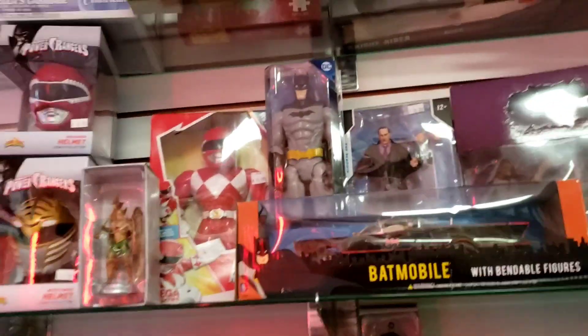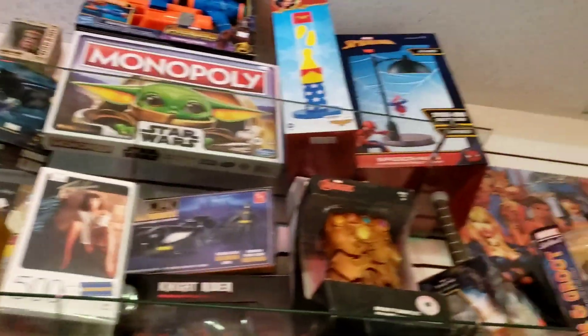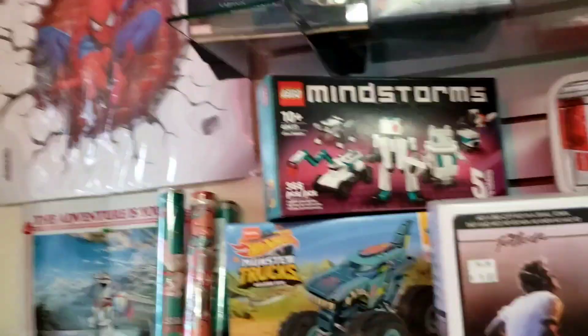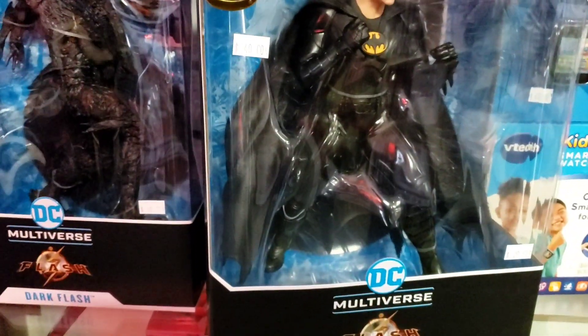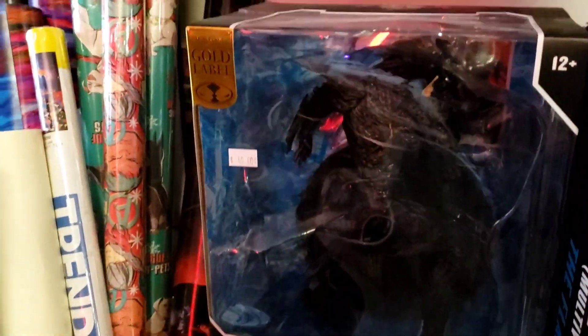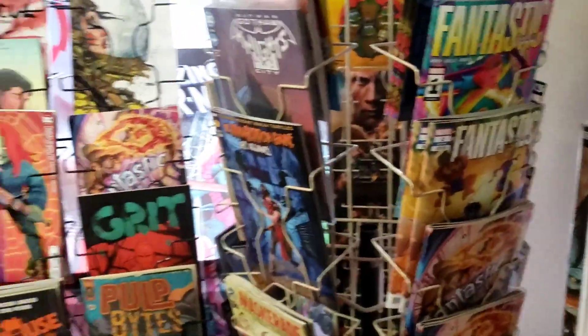I do have a few Batmobiles but they're really buried in storage and I have to go through my storage unit and sort some things out. I'm kind of forgetting what I had now, but I do have a couple of Batmobiles. Some more Batman figures. So I'm just trying to give you an overview of the store. Here's the gentleman that works there — his name is Bradley. Bradley's really been helping me and he's a real cool guy, so thank you for that.